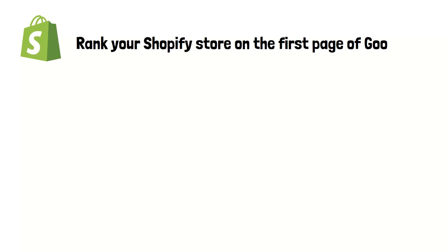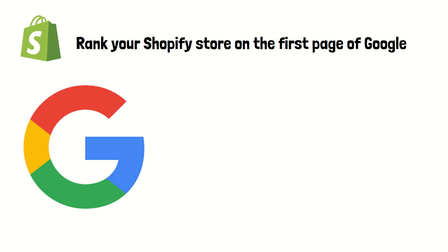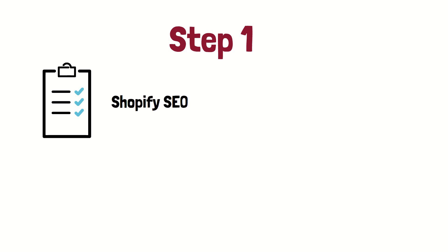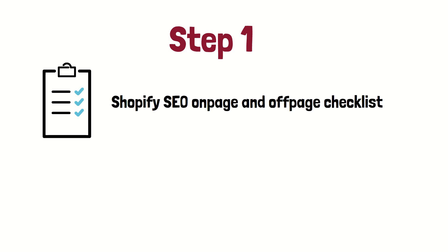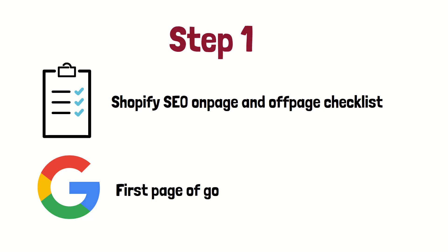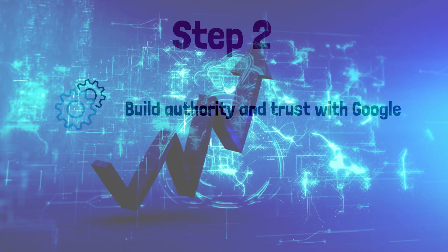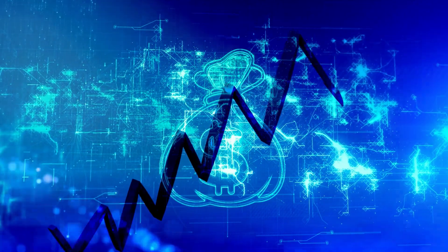In just a few minutes, I'm going to show you how you can rank your Shopify store on the first page of Google and massively increase the organic traffic using a basic two-step process. Step one, I'll run you through the Shopify SEO on-page and off-page checklist. Follow this process and your site can be ranked on the first page of Google in just 24 hours. Step two, I'll show you how to build authority and trust with Google. This will massively increase the organic traffic to your Shopify store.